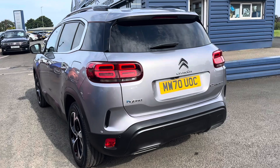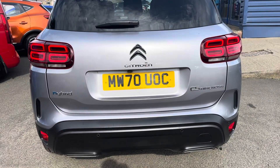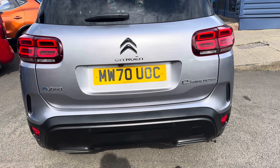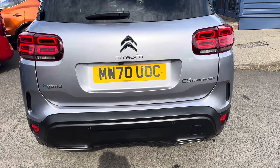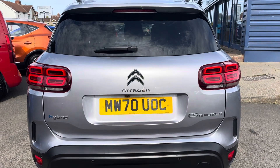Just a recap, guys — it's a Citroen C5 Aircross plug-in hybrid, one owner from new, full service history. We look forward to speaking to you soon — thank you very much.